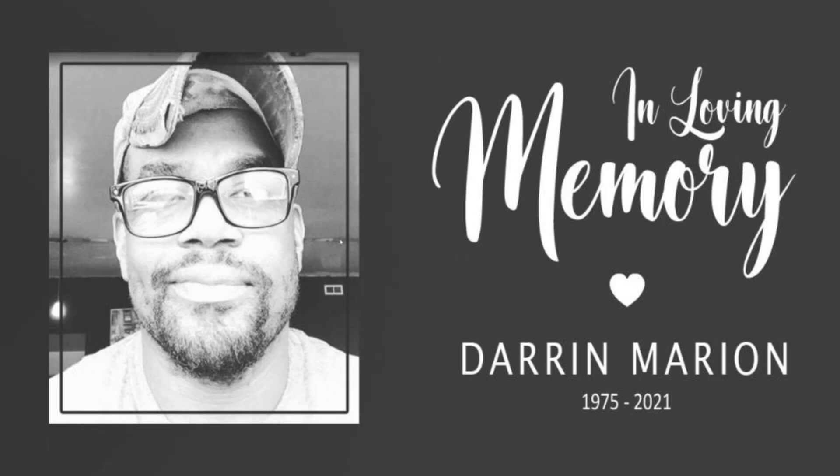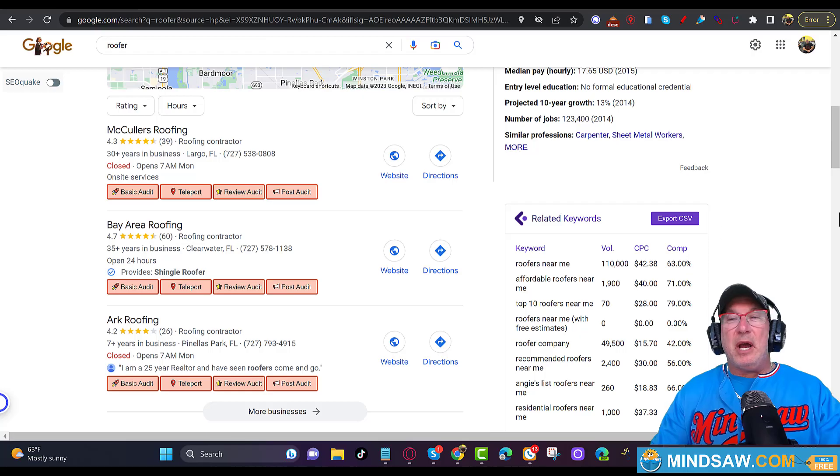This video is dedicated to Darren Marion from Retell SEO. I miss you and I love you, brother.